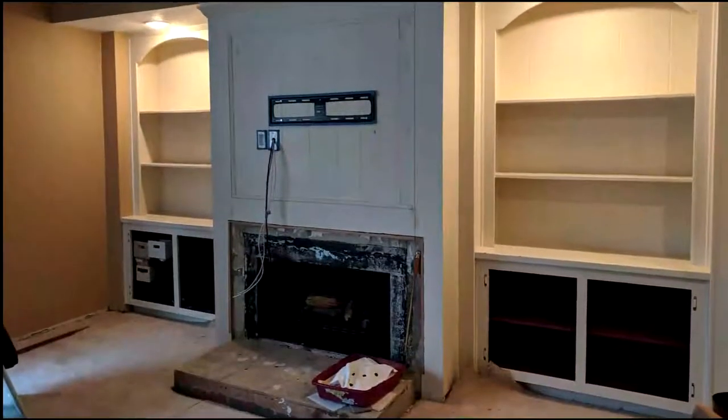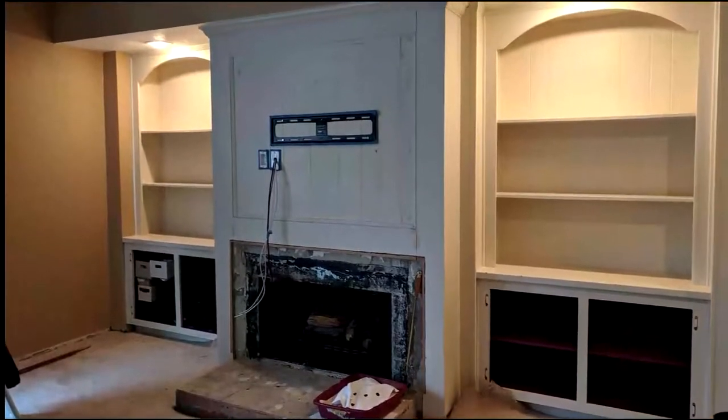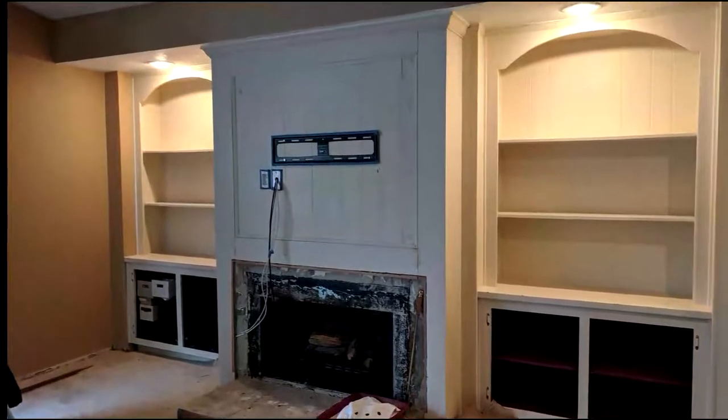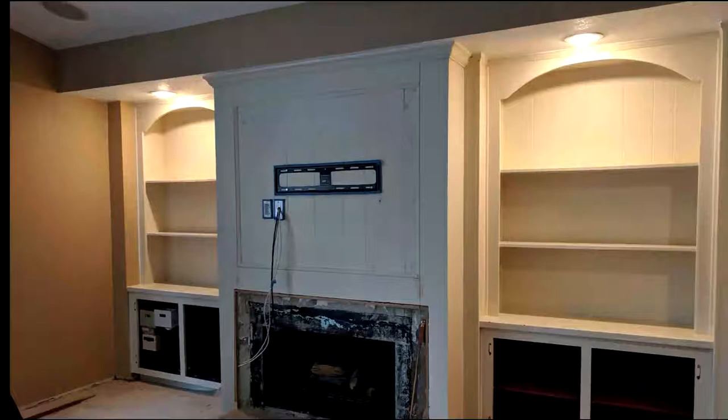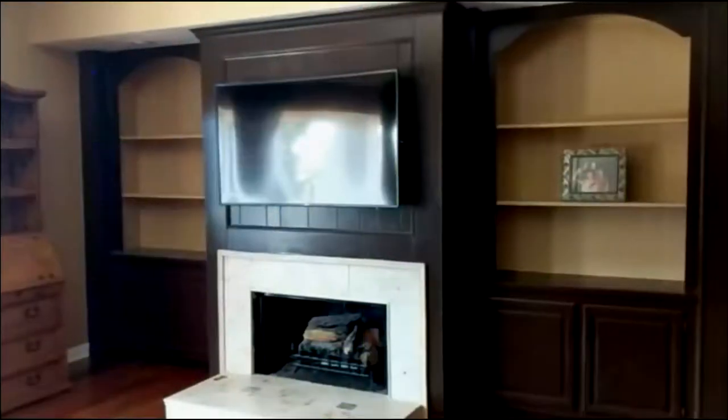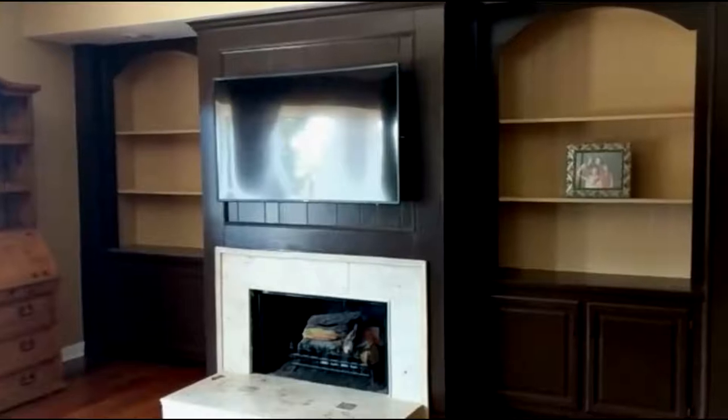I want to thank all of you for coming along on this journey as we did the remodeling in our bonus room. If you are new here, I post several videos a week on how to creatively manage and decorate your home. I hope you'll consider subscribing — you can do so by clicking on the icon in the corner of this video or the subscribe button down below.